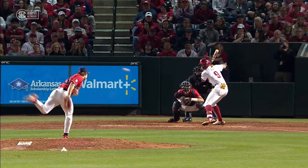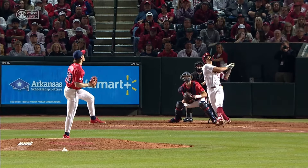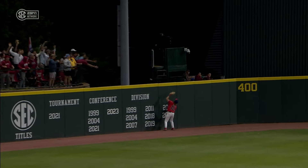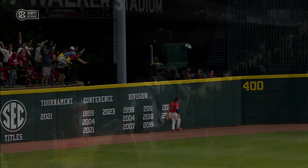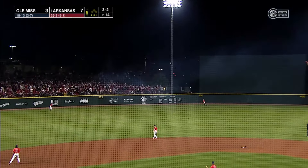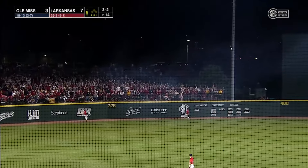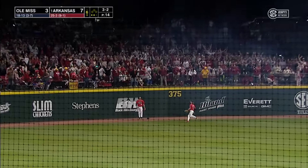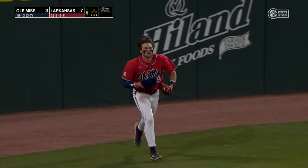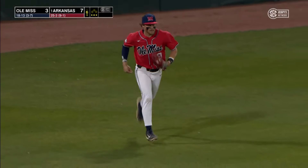How about exit velocity — 105. Trying to sneak that inside, and the Dragon Bat got that one. McLaughlin trying to make it back-to-back. Against the wall, leaping up, making the catch — Ethan Leger with a nice grab in left center.